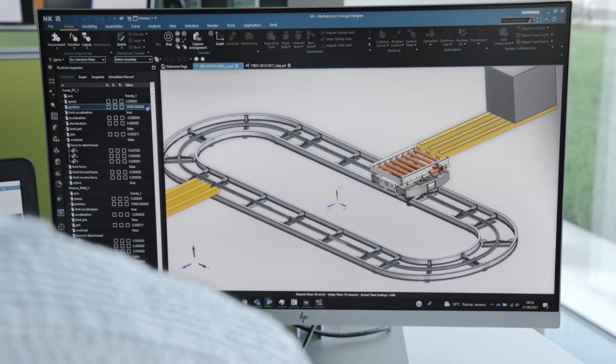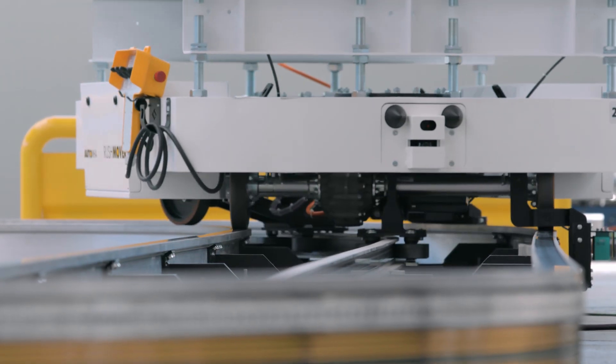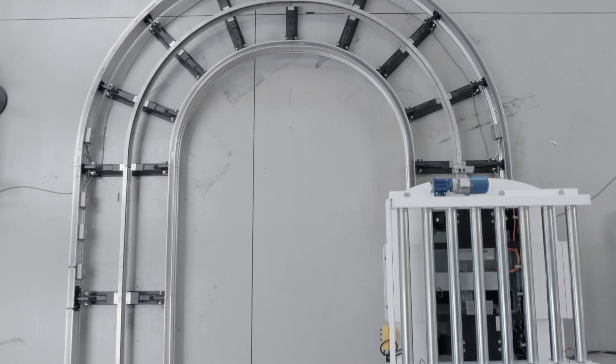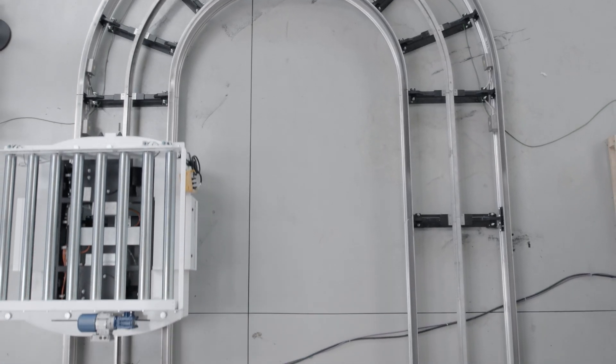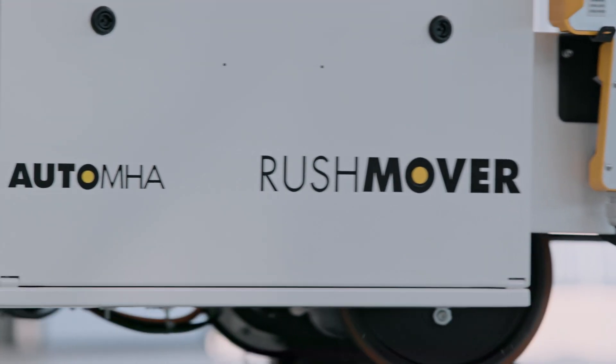We use NX MCD software for specific parts of the plant or entire machines. Thanks to these products, the automation, mechanical and electrical departments can communicate with each other.